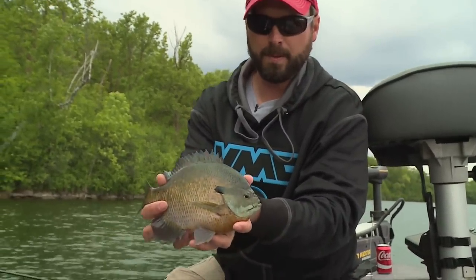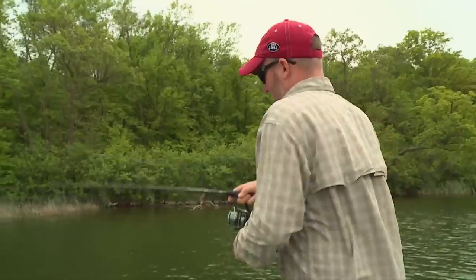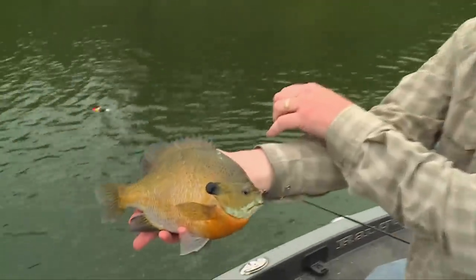We started talking about side imaging and 360 technology and how these guys are employing it. They're hardcore, and I've become good friends with them. I want to share what my buddy Casey does with his Humminbird units to use side imaging and 360 to the best of its ability.